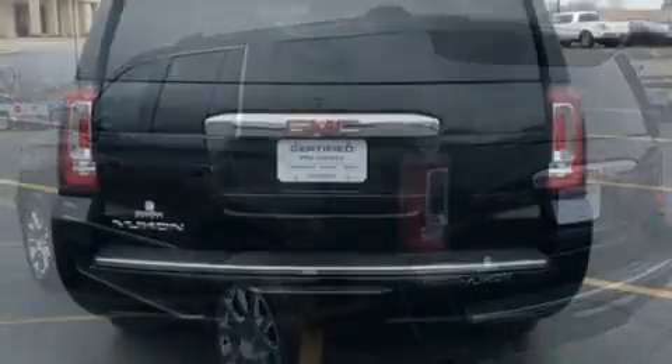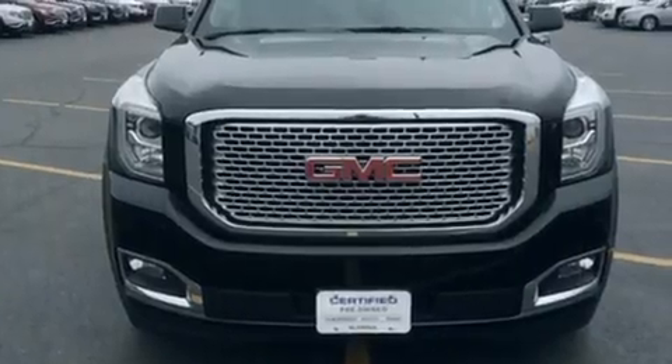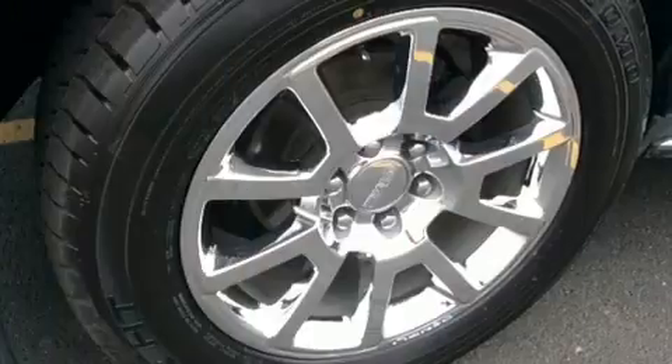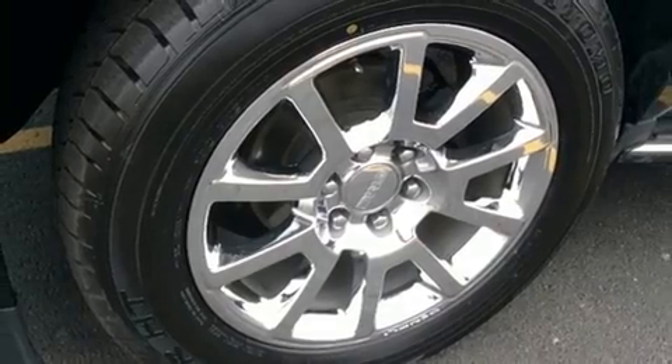It includes leather upholstery, a blind-spot monitoring system, heated and ventilated seats, front dual-zone air conditioning, high-intensity discharge headlights, power door mirrors and heated door mirrors, a power rear cargo door, and power windows.